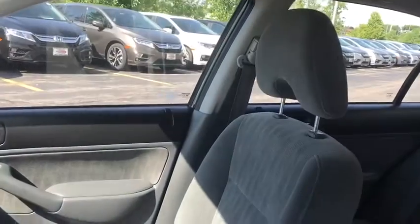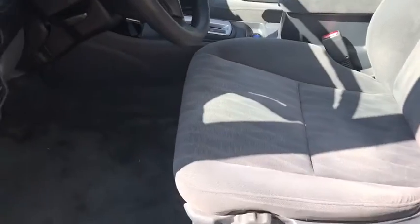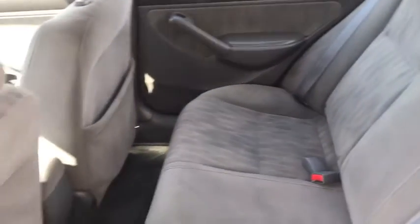This vehicle is CARFAX certified one owner and qualifies for CARFAX buyback guarantee. This vehicle offers reliability and good looks at a great price. So come in and take a test drive today.